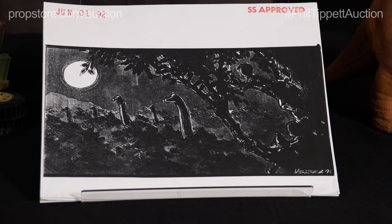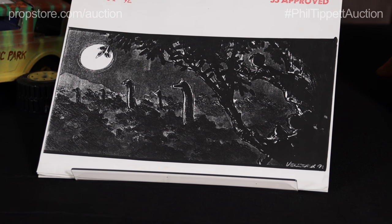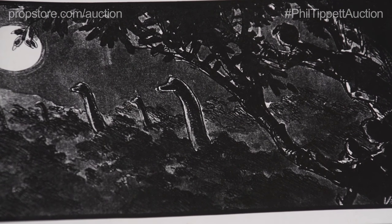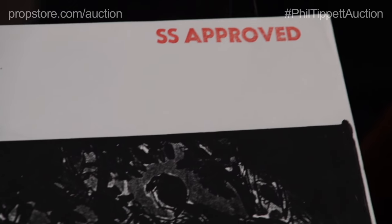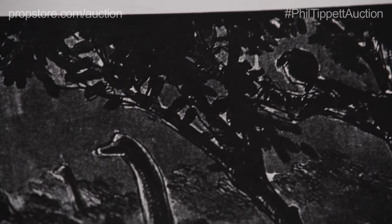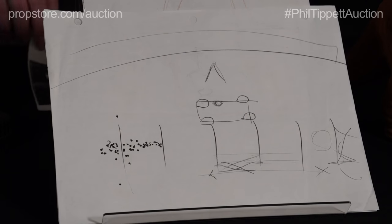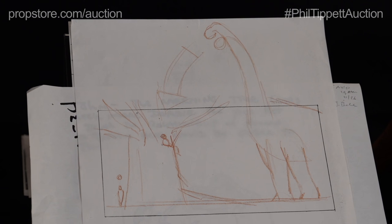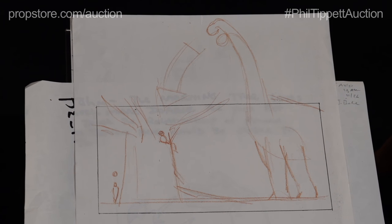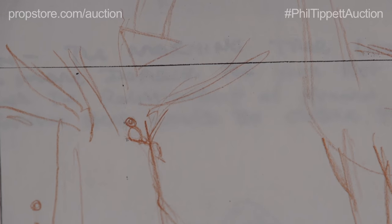Now over here we have a storyboard from the Brachiosaurus section of the film in which Lex, Tim, and Grant interact with them in a tree. If you look at this storyboard here, it actually has an SS approved stamp representing Steven Spielberg himself. We also have an early overhead of that T-Rex attack section, hand-drawn, and a preliminary storyboard hand-drawn in pencil featuring the Brachiosaurus and the kids in the tree.